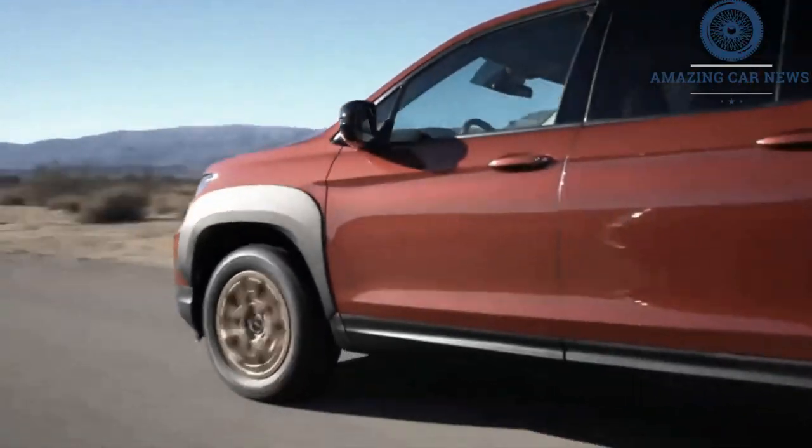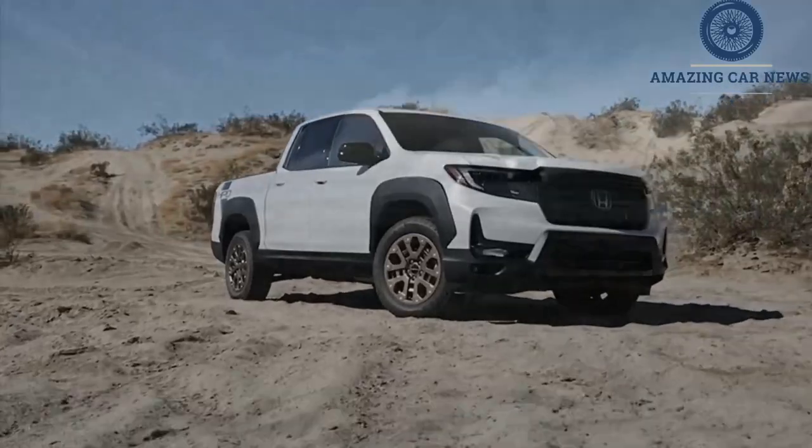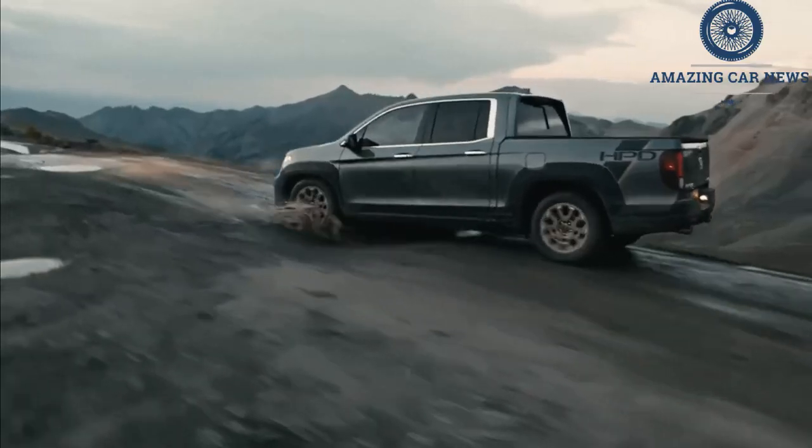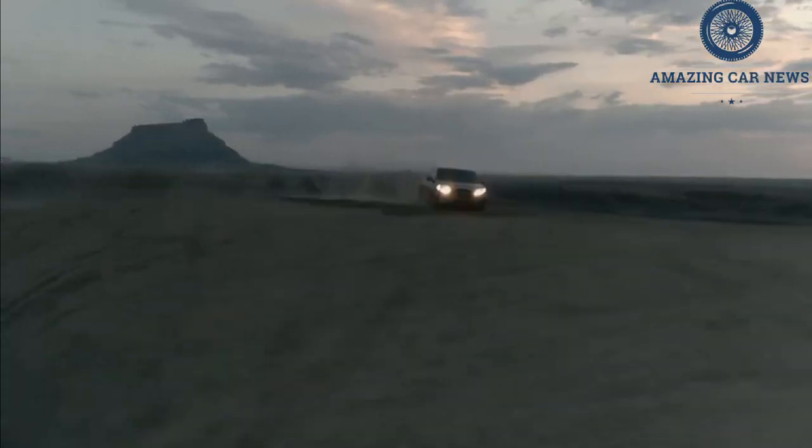Admittedly, the Honda Ridgeline isn't for the hardcore truck buyer. If you need serious off-road capability or top-notch towing numbers, look elsewhere. But the unibody truck has other advantages that make it a worthy competitor.